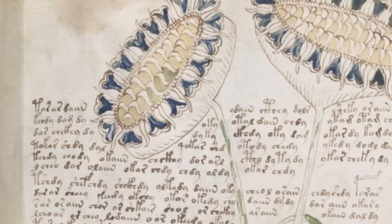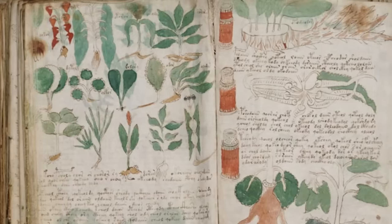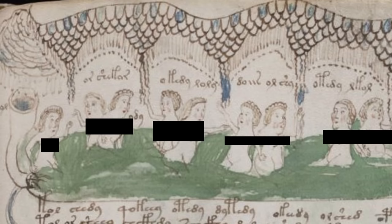The Voynich Manuscript is a book that has a written language within it that has never been translated. Till this day, no one knows what the text is saying. All current attempts to translate the text have failed, despite this book being super old — carbon dating suggests it originally came from the 1400s. No one knows who the author is. On top of having a language that has never been translated, this book also features some very strange drawings — plants, tubes of water, and illustrations that look like they're trying to depict plants in a medicinal context. Some of the illustrations have almost a Dr. Seuss vibe to them.